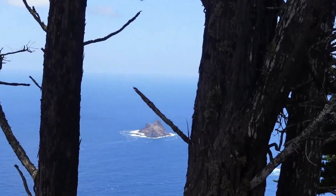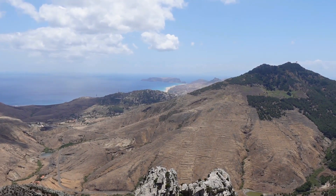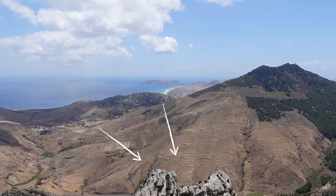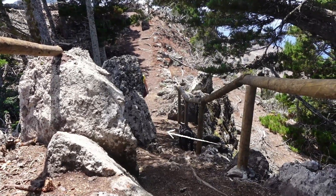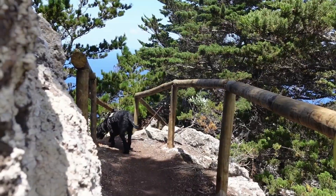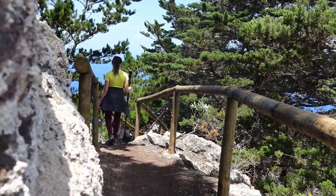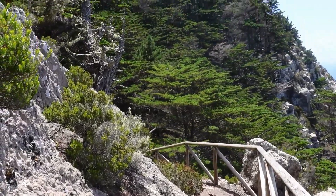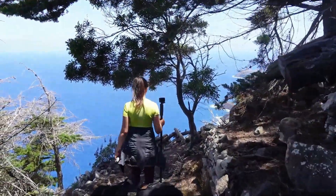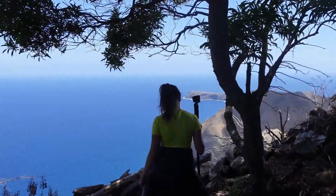Pico Branco is the third highest peak in Porto Santo, at 450 meters altitude. The name is attributed to the existence of a cone of white stone and many white Urzel-type lichens that grow on the rock, which were also exported from Porto Santo for the production of paints and other related products. This is the only place in the whole island where the greatest number of specimens of preserved indigenous flora has been recorded, as they have taken refuge in inaccessible areas and cliffs. The indigenous vegetation here is mainly shrubs and plants.